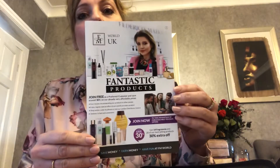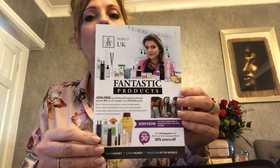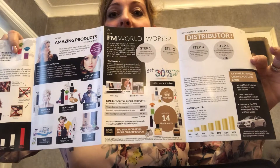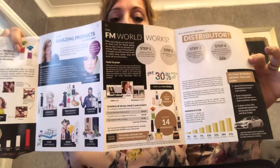We also have this one, the concertina leaflet — a fantastic products leaflet. It's got everything in here. It explains about how we are the advert, cutting out all the marketing etc., the distribution side, how it all works, bonuses and leadership etc.